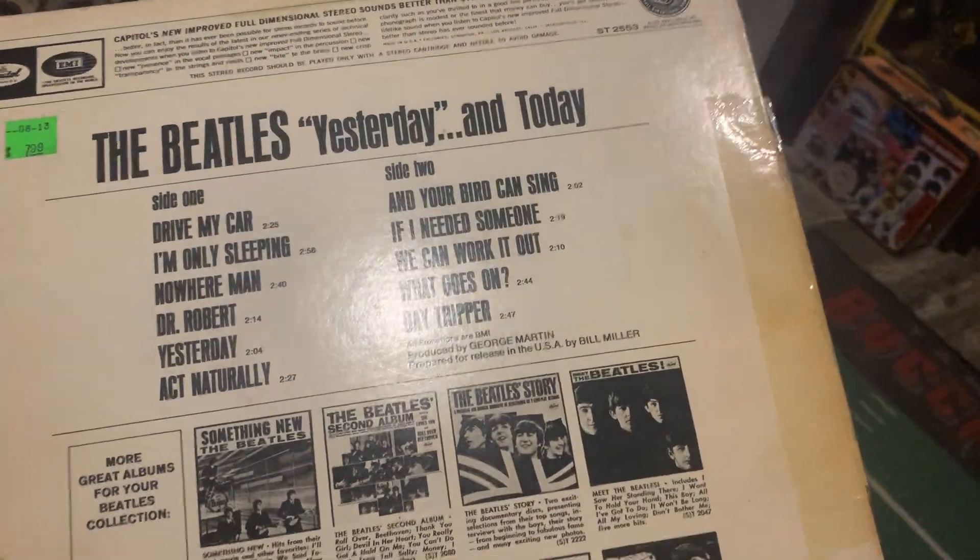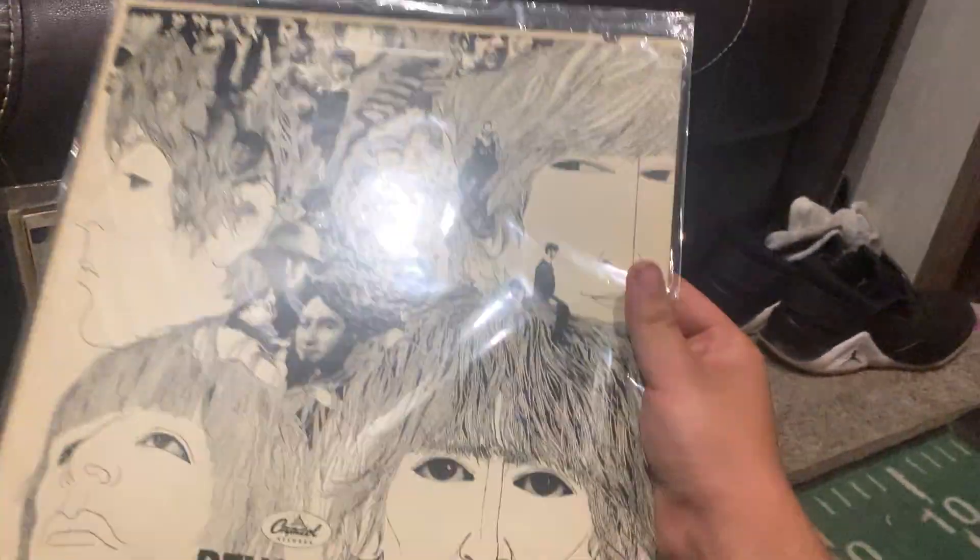Stereo — first one I added. I paid the same price for both of them. Revolver — first mono press — I got this for real cheap. The mono version is great.